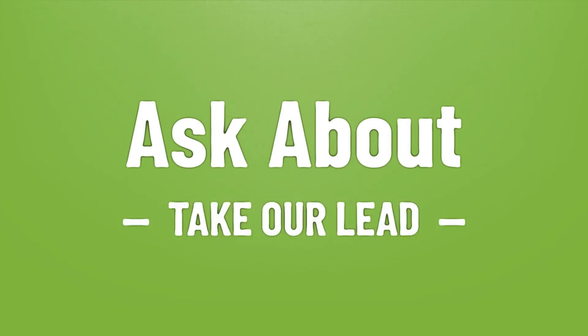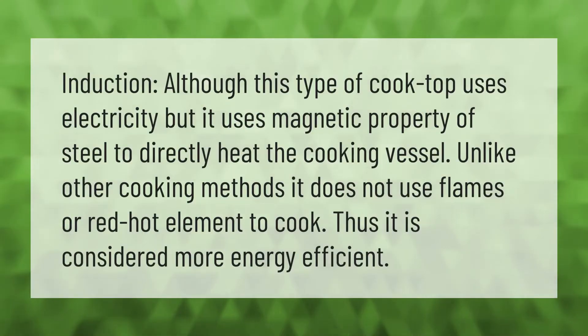Induction: although this type of cooktop uses electricity, it uses the magnetic property of steel to directly heat the cooking vessel. Unlike other cooking methods, it does not use flames or a red-hot element to cook, thus it is considered more energy efficient.